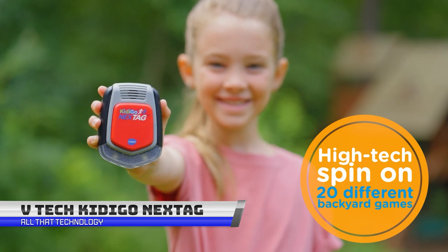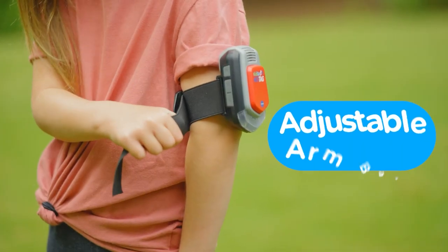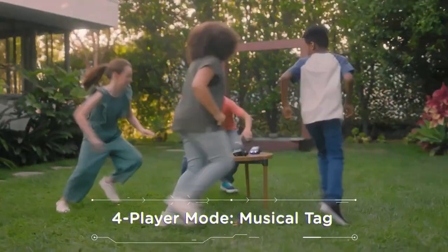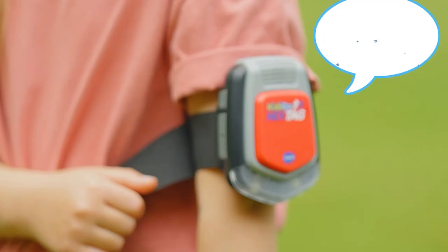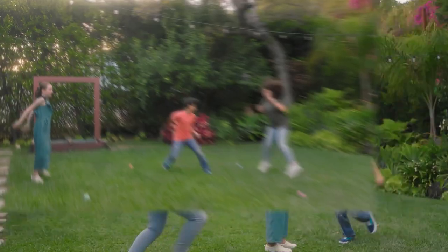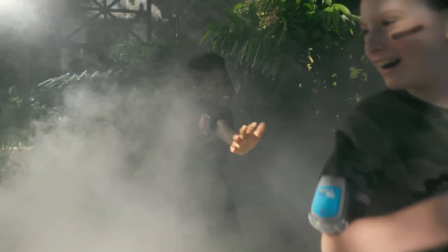Is it possible to think of a more classic game than a good old-fashioned game of tag? The old classic is still a terrific way to enjoy active play, but now it has a modern boost thanks to the VTEC KittyGo NextTag system. The KittyGo NextTag system has four electronic units. Children above the age of five can wear it with the associated adjustable armbands. NextTag is not just a one-trick pony — this device adds a technological twist to 20 different garden games that families can enjoy both indoors and outdoors.